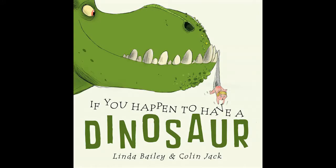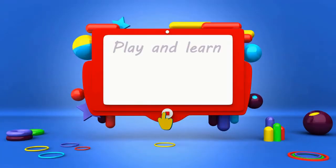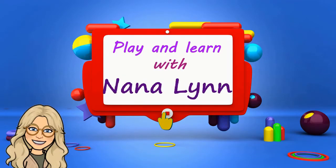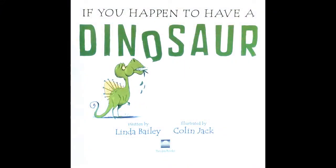Hello, my friends. Today our story is called If You Happen to Have a Dinosaur, written by Linda Bailey, illustrated by Colin Jack.